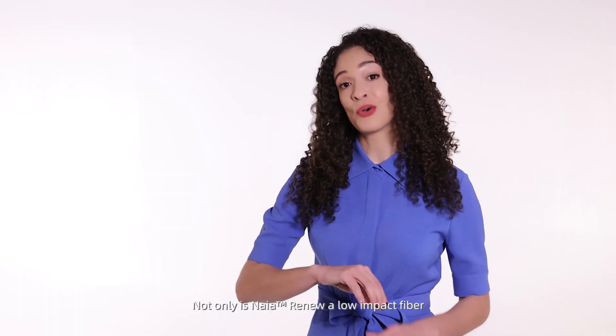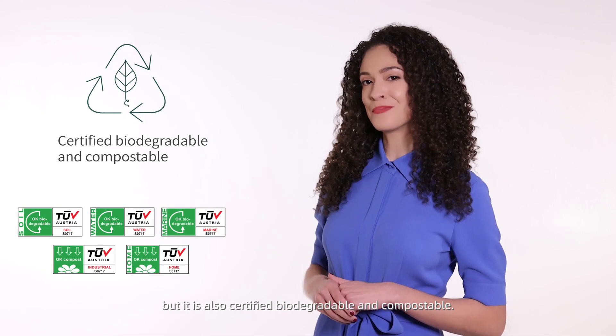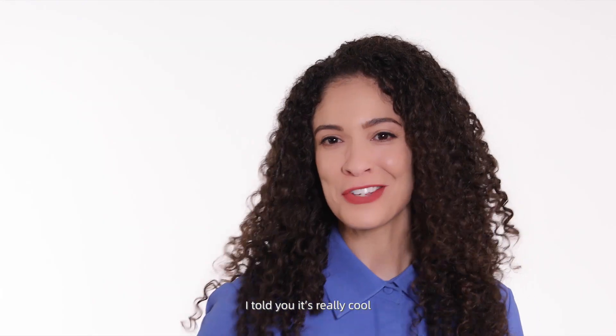Not only is Nyē Renew a low-impact fiber, but it's also certified biodegradable and compostable. I told you this stuff is really cool.